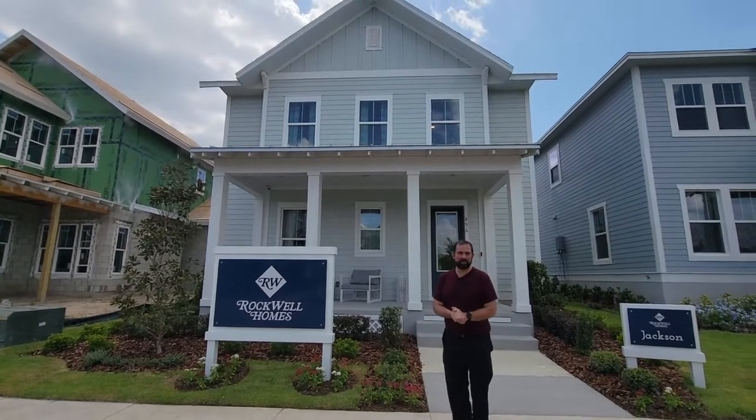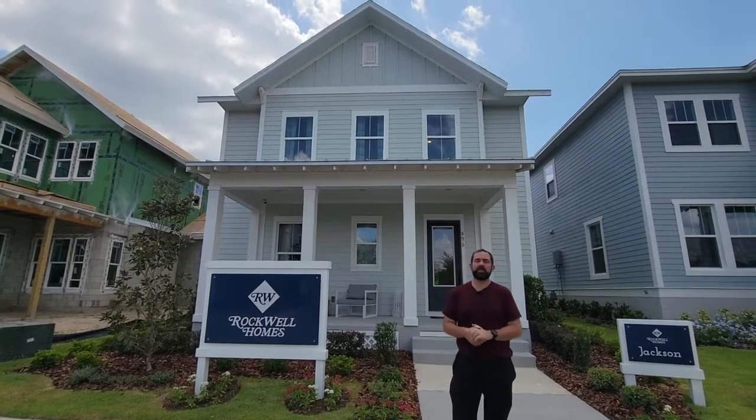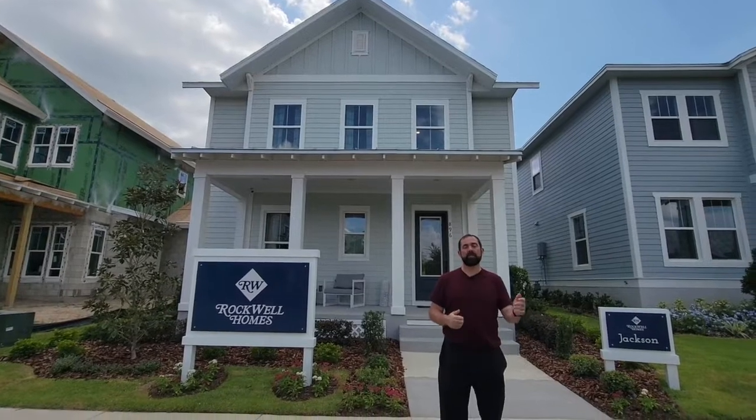Hi everyone, my name is Mike Mello and I am a broker associate and realtor at Preferred Real Estate Brokers. Today we're in Oakland Trails, which is in Oakland, which is part of Winter Garden in Orlando, Florida area, a little bit west of Orlando.